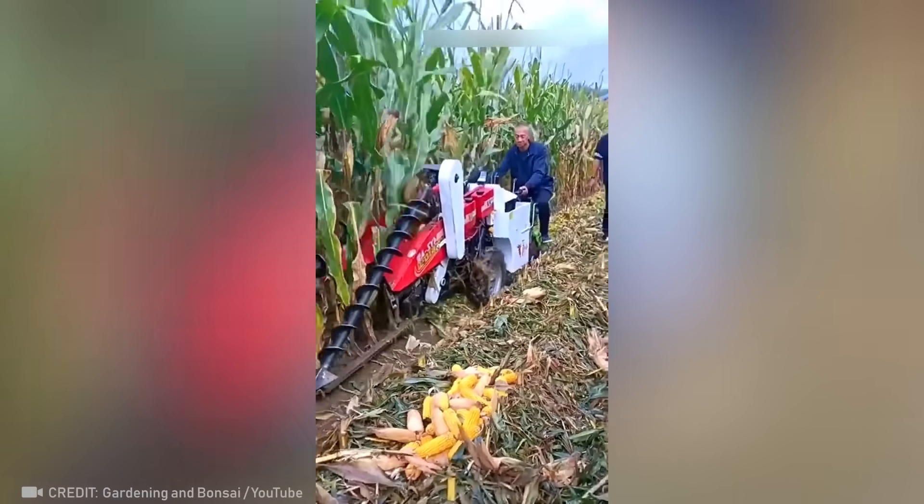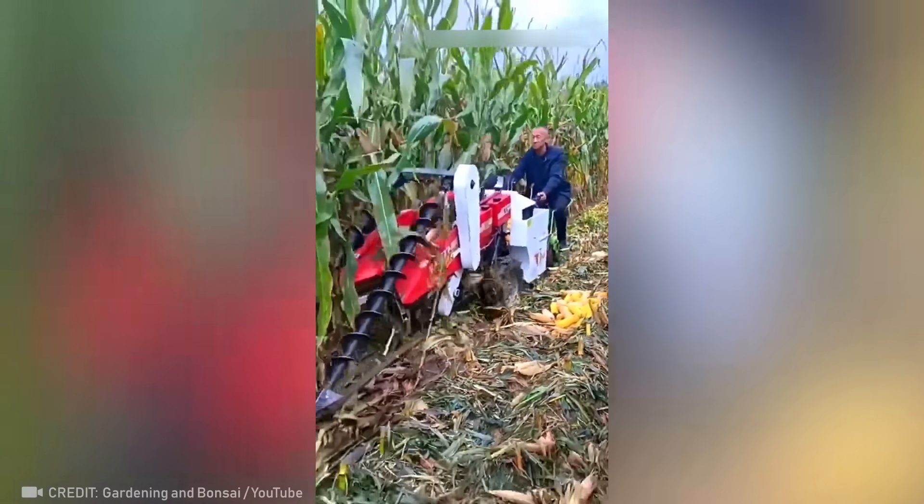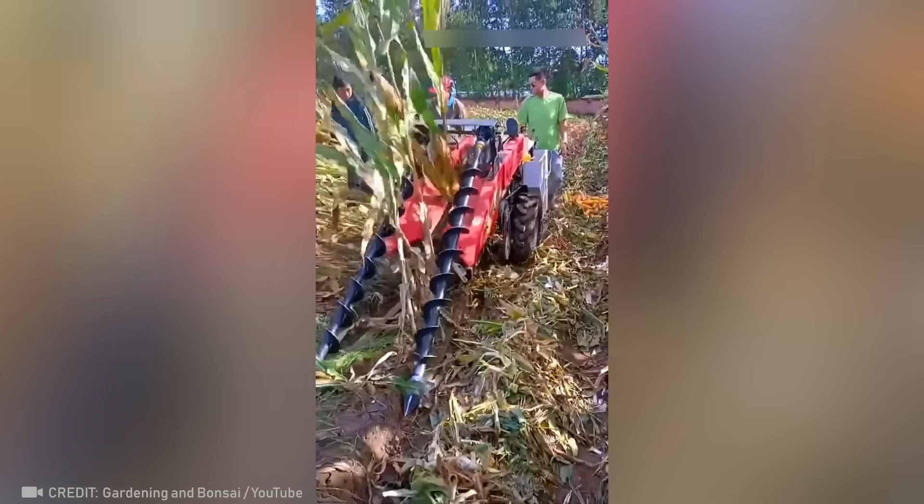The machine with two counter-rotating augers in front helps this farmer harvest corn gently and quickly.